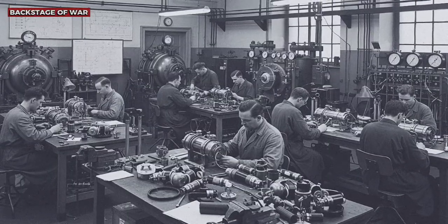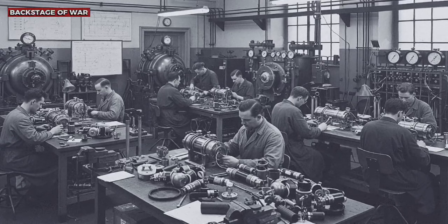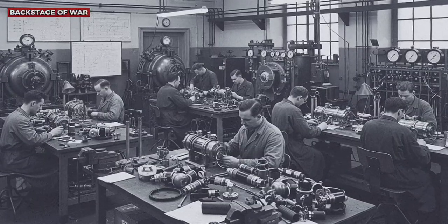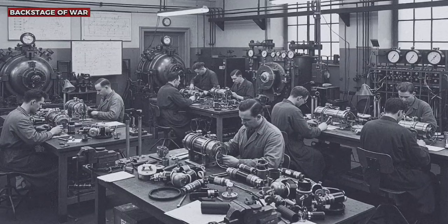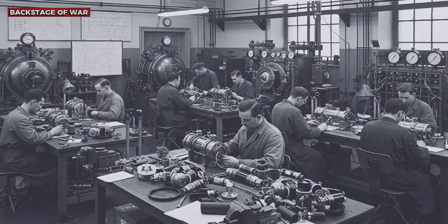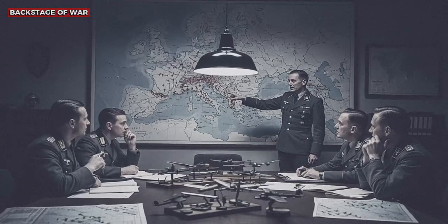Meanwhile, the British continued refining their technology. In 1942, they introduced liquid oxygen systems that allowed even greater flight autonomy at extreme altitude. The contrast was stark — German pilots were still struggling with equipment that limited them to 7,000 effective meters, while the Spitfires routinely operated at 11,000 meters. The combat statistics reflected this disparity: between 1941 and 1943, 68% of German losses in interception combats occurred at altitudes above 8,000 meters.